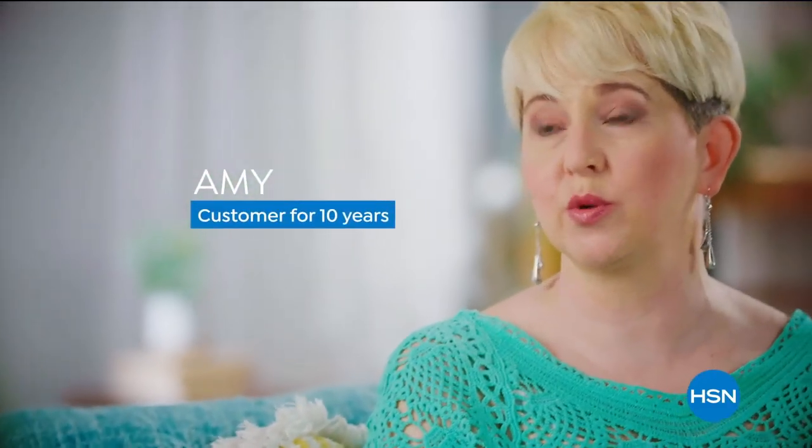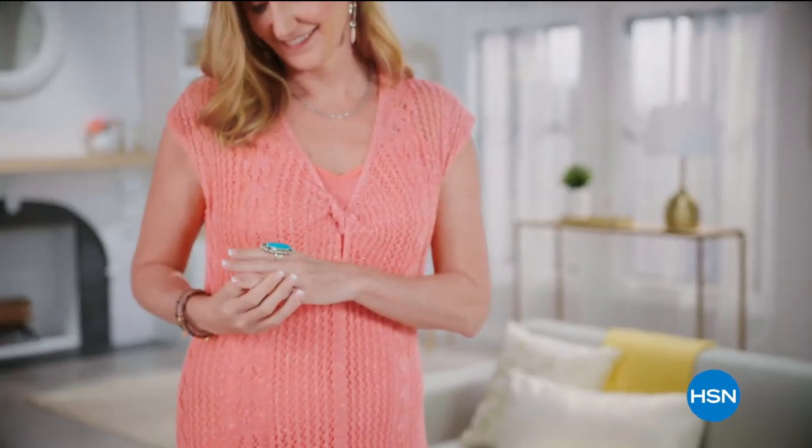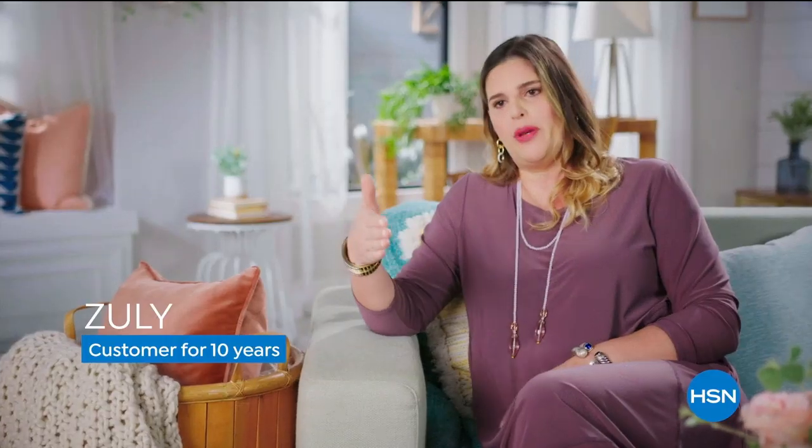I absolutely use FlexPay — it makes buying so much more convenient. It allows me to get something a little more extravagant as a gift without killing the budget. It's a convenient way to get instant gratification. It's a great way to shop, to stagger the payment — you might be able to get something a little out of your price range. It doesn't feel like it's too much money. And the no interest is wonderful.